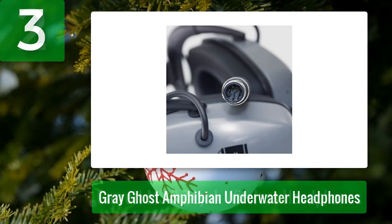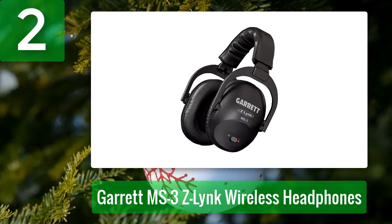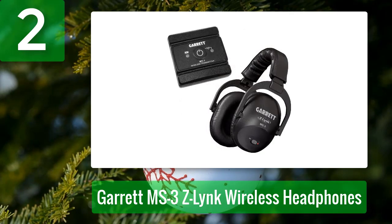Not wireless capable. Coming in at number two: the Garrett MS3 Z-Link wireless headphones. While the Gray Ghost is my go-to and favorite headphones, there's something to be said about a wireless option. In comes the best Garrett metal detector headphones.